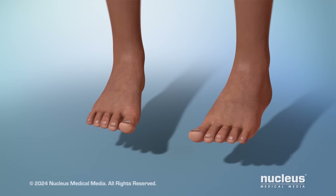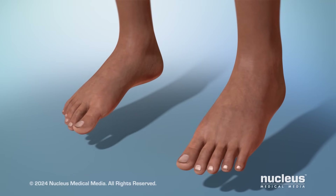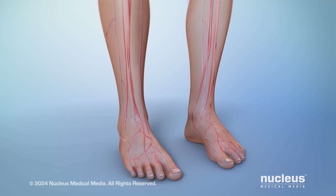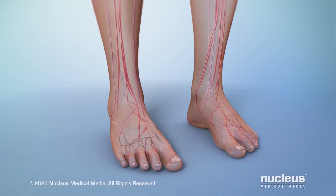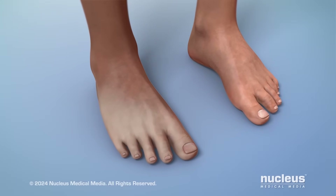If you have diabetes, taking care of your feet is important to prevent permanent damage to them. High blood sugar can lead to health problems in the feet of many people with diabetes. For example, it can cause your blood vessels to narrow, leading to poor blood flow in your feet.